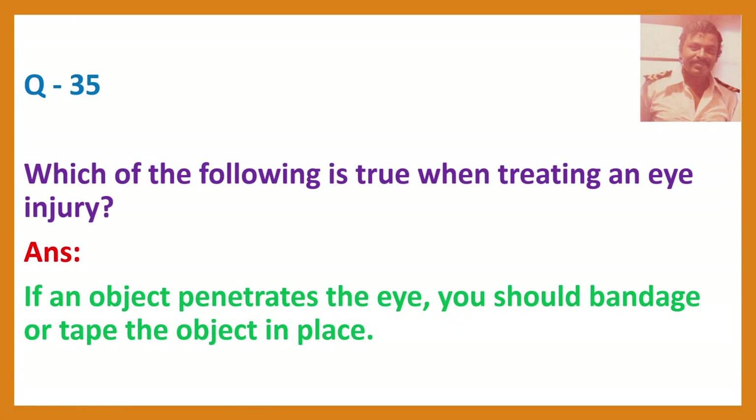Question 35. Which of the following is true when treating an eye injury? Answer: If an object penetrates the eye, you should bandage or tape the object in place.